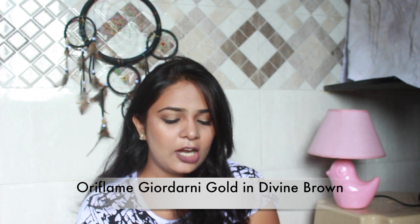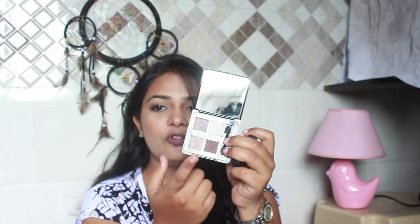When it comes to eyeshadows, it gets tricky because you don't always know what you're going to wear. If you have a specific look in mind, carry eyeshadows — but I'd suggest carrying small palettes because they're handy and don't take up much space. I have the Oriflame Giordani Gold Eyeshadow Palette in Divine Brown, which has very neutral, everyday shades that I use a lot.